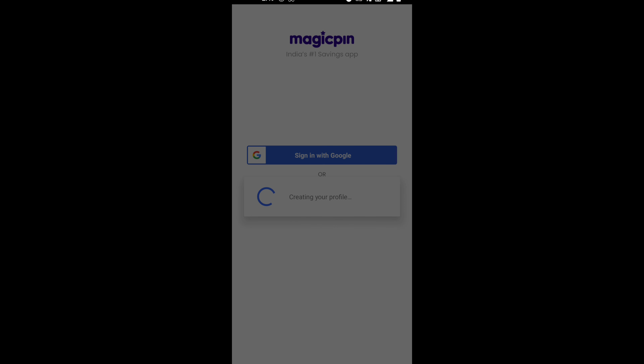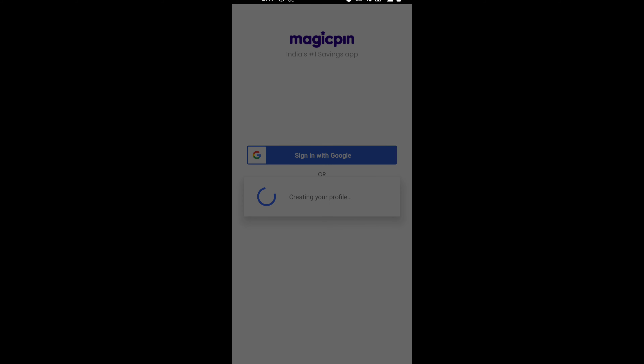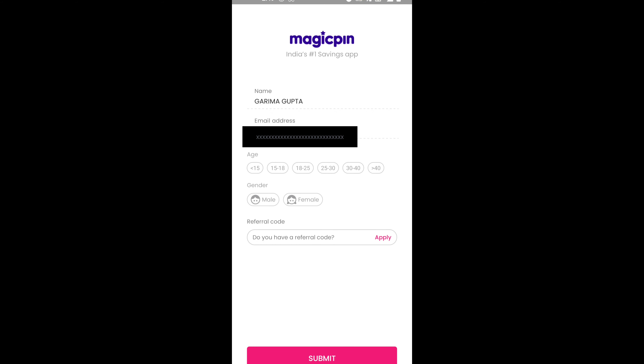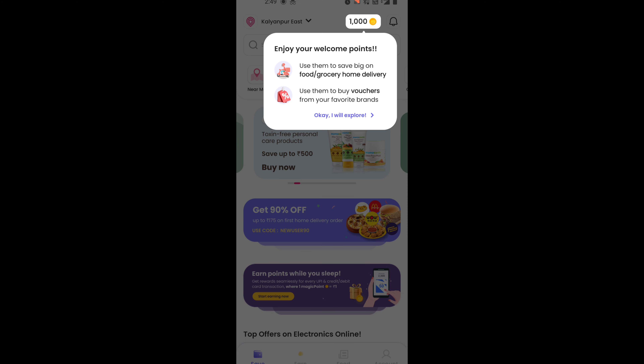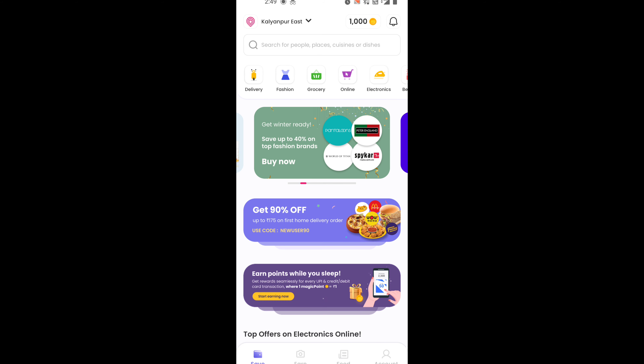Register with your email address as well. And once it is done, you can check out all the offers available on the app. You can avail offers on restaurants, delivery, fashion, and grocery.